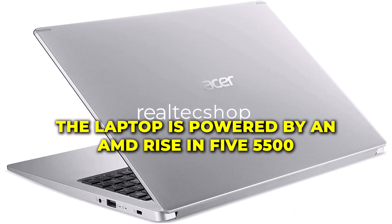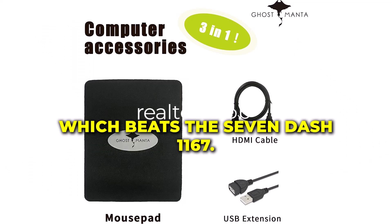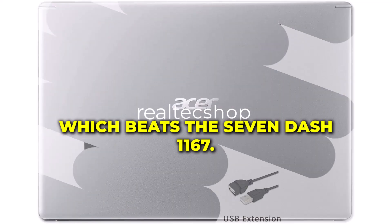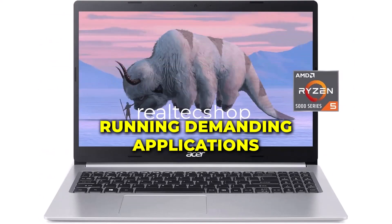Under the hood, the laptop is powered by an AMD Ryzen 5 5500U 6-core processor, which beats the i7-1160G7. This ensures that the laptop runs smoothly and efficiently, even when running demanding applications.